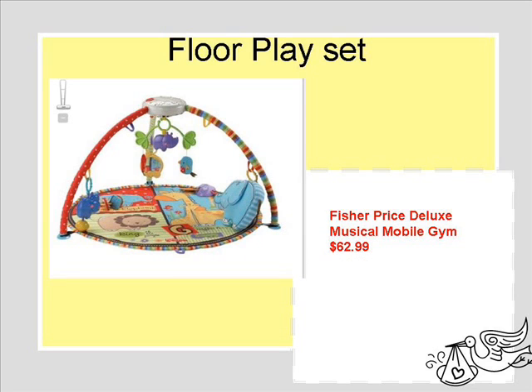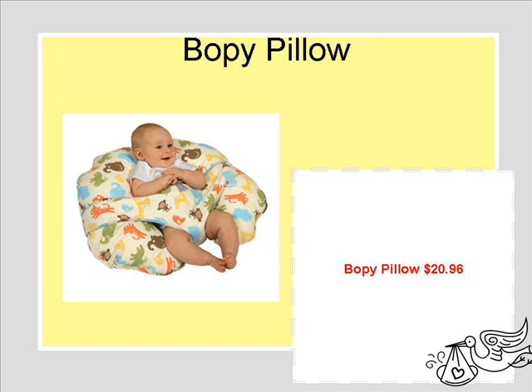The floor mat they need for tummy time — I thought this was the cutest one. The little mobile on top has a mirror, music, and lights, and it just seemed to have all of the essential key things that attract a baby. The boppy pillow.